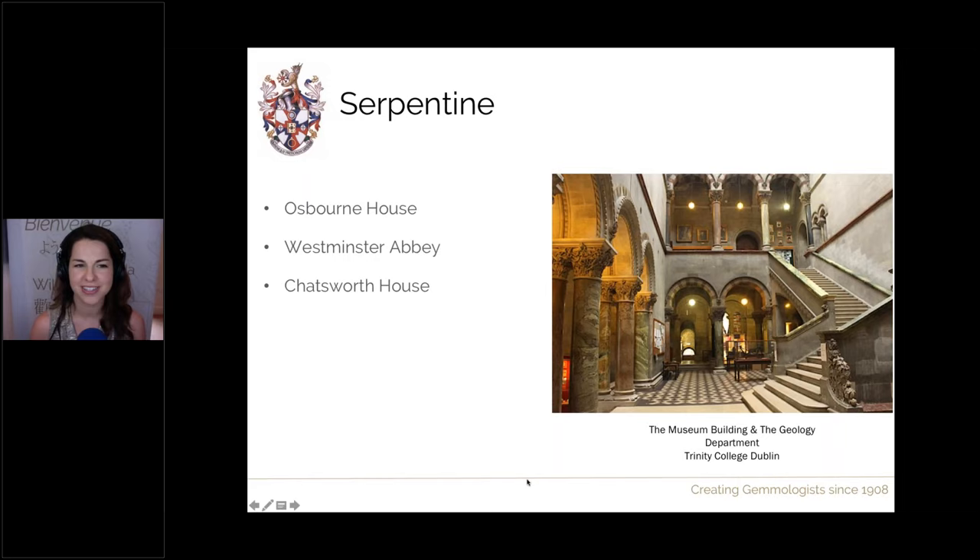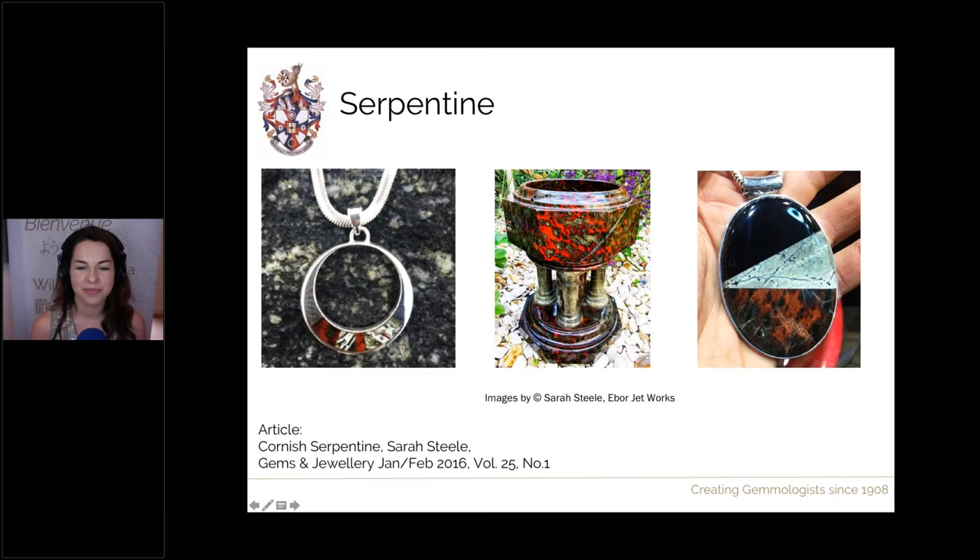At one point serpentine was very desirable, very famous and popular. Nowadays you can still find ornamental pieces to purchase. Here's a font displaying beautifully why it is called 'serpentine' — sometimes said to mean 'serpent rock' because it looks like snake or lizard skin. We also have serpentine jewellery, sometimes combined with jet. There's a great article by Sarah Steele in the Gem A Gems and Jewellery magazine from early 2016 if you'd like to find out more.